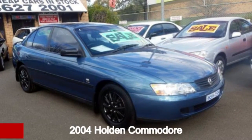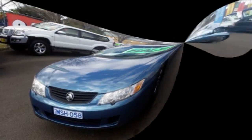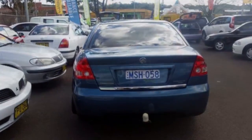Check out this 2004 Holden Commodore. This Commodore has a reliable 3.8-litre engine and a smooth shifting automatic transmission. The attractive blue exterior is complemented by its stylish interior.